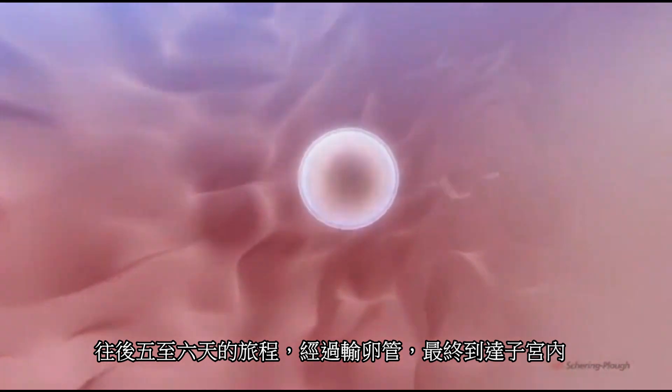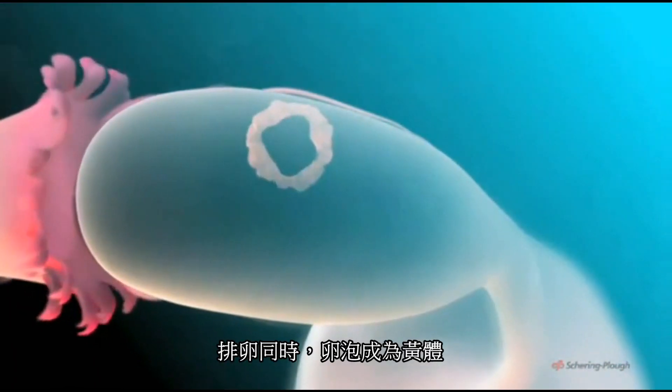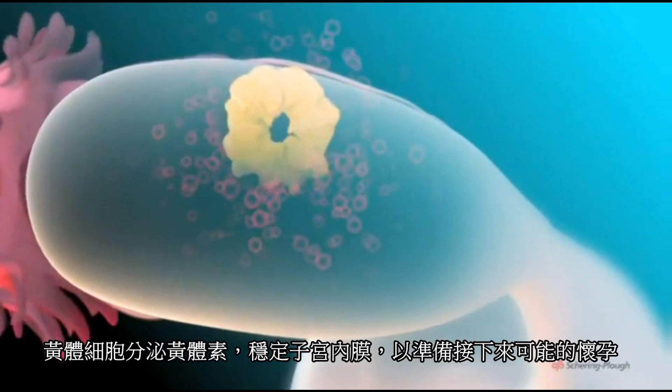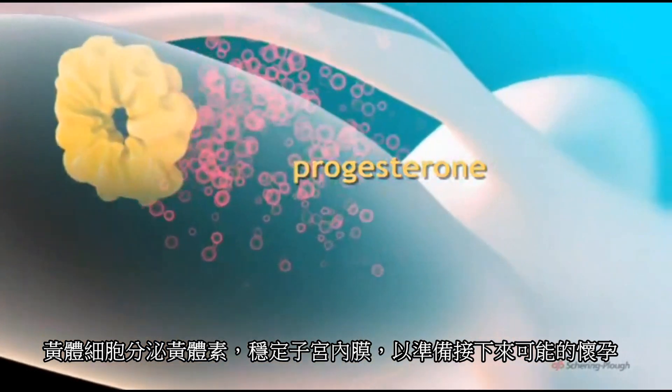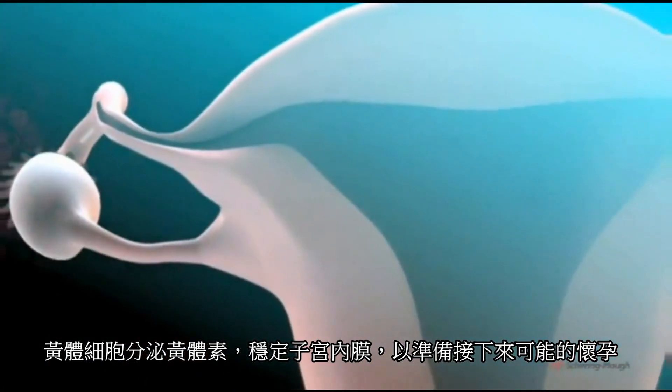The egg starts on a journey which will take five or six days as it passes down the tube and finally reaches the cavity of the uterus. Meanwhile, after the follicle ruptures, it is converted into a yellowish body known as the corpus luteum. Cells of the corpus luteum secrete the hormone progesterone, which brings about important changes in the lining of the uterus.